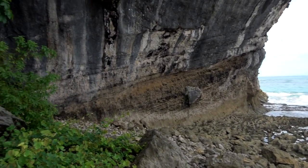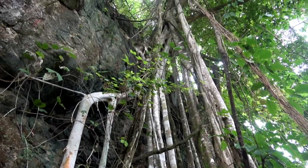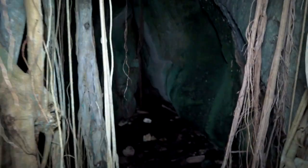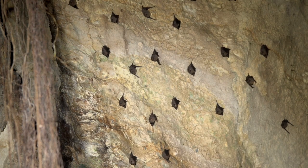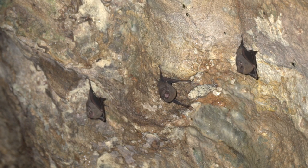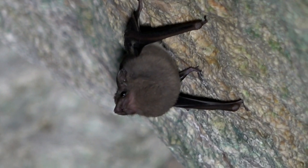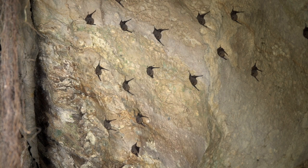Sea caves are important roosts for many species of bats and should not be entered routinely in order to not disturb the bat colony. A wasp nest at the cave entrance is a good way to deter predators or too many visitors. This is a mixed colony of gray sacked-winged bats and the lesser dog-like bat. Roost size varies but can reach 200 individuals. Notice the spacing between the bats, which is referred to as one bat width apart.